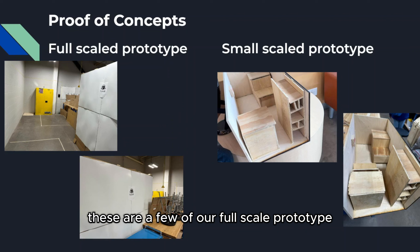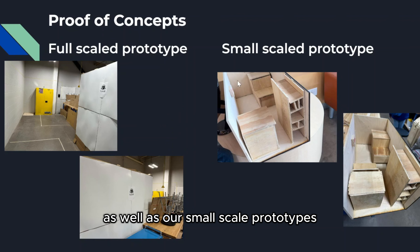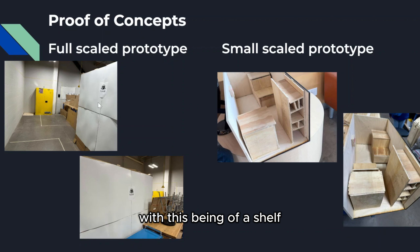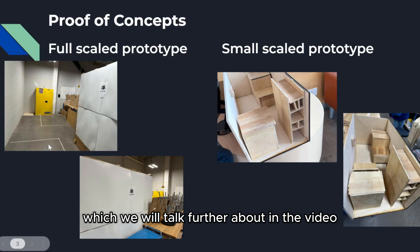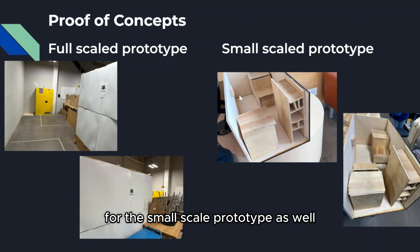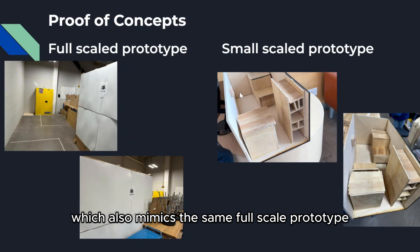These are a few of our full-scale prototype as well as our small-scale prototypes, which are our proof of concepts. We have a full-scale prototype which is essentially a fully-scaled prototype with a shelf, a mower on one side and a mower on the other, which we will talk further about in the video. For the small-scale prototype, we made it out of wood, which also mimics the same full-scale prototype.